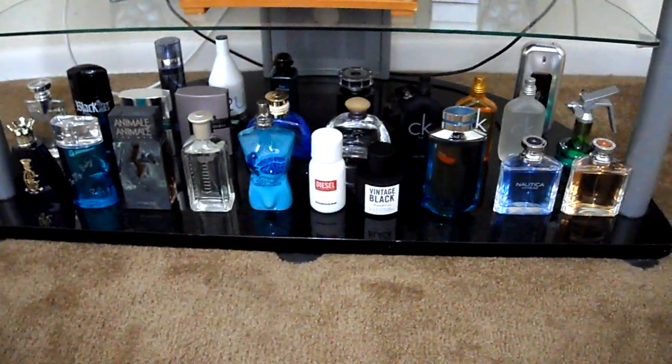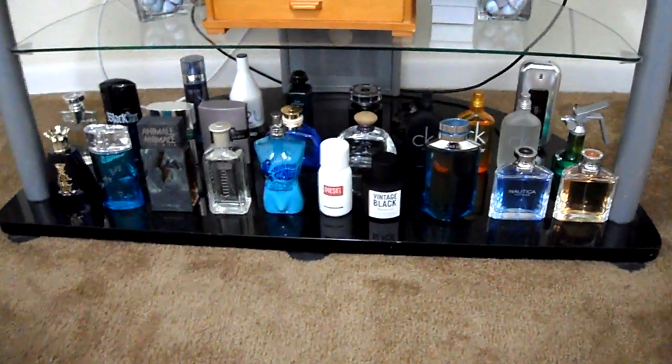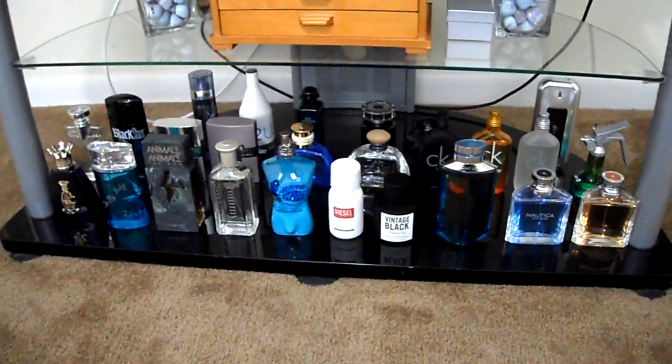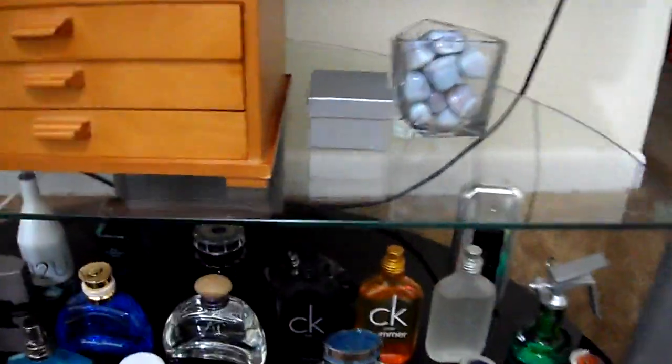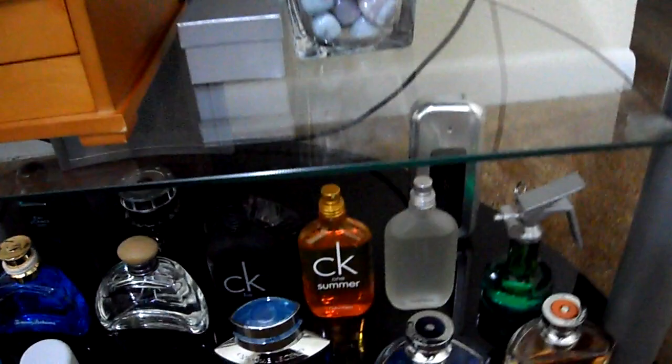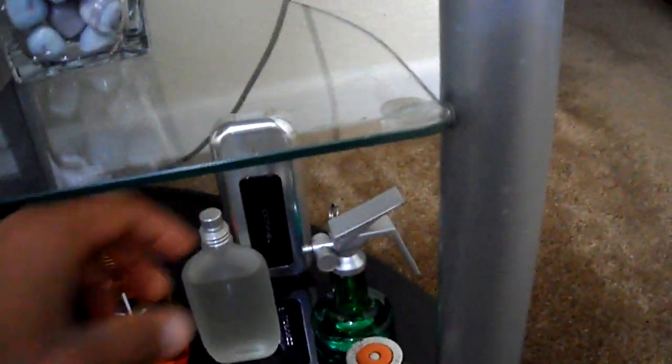What's up YouTube, this is Reggie again for part two of my collection video. I chose to start with the cheap fragrances, so we'll finish off the latter row as you can see on the back. We'll have to be quick because I have to get done in 15 minutes or less.